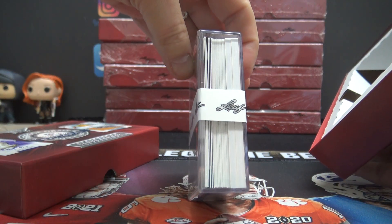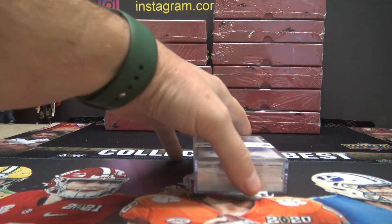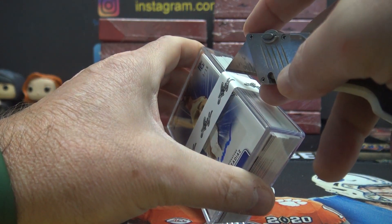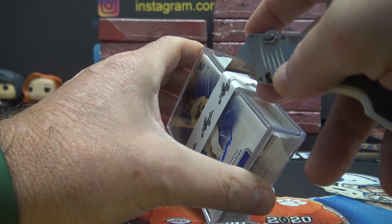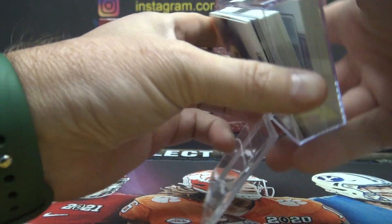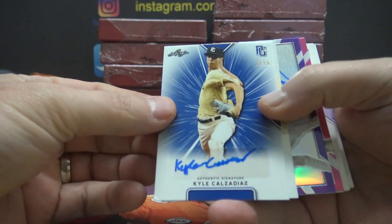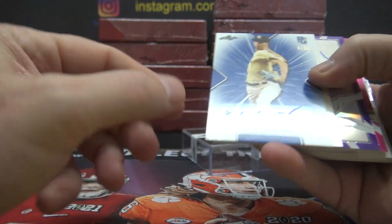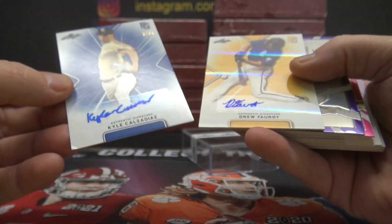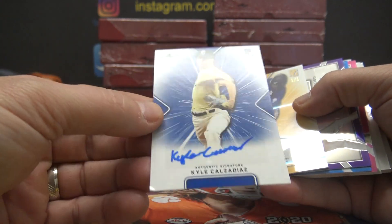Two thick ones on the bottom and they fill this thing to the brim. The top one has a dent on it — probably from being in the plastic packaging. All the other ones look good. That one has a small tinge — we'll see. That one's numbered three of 15.